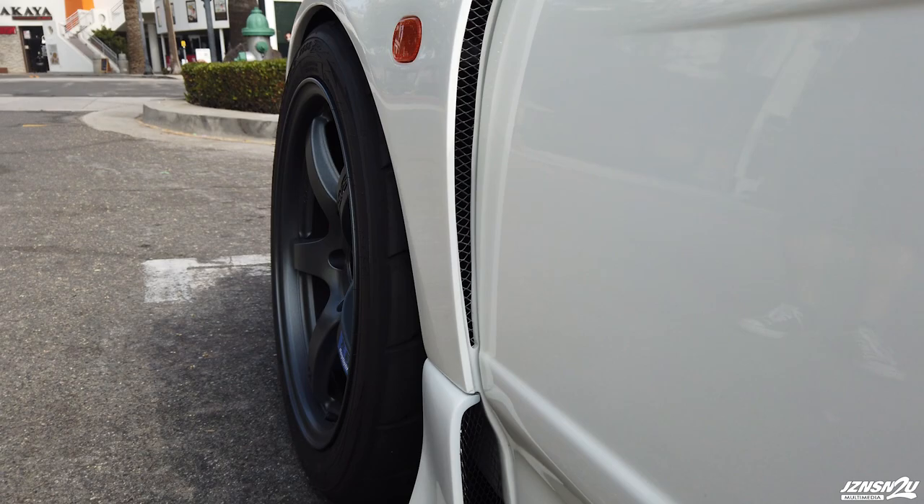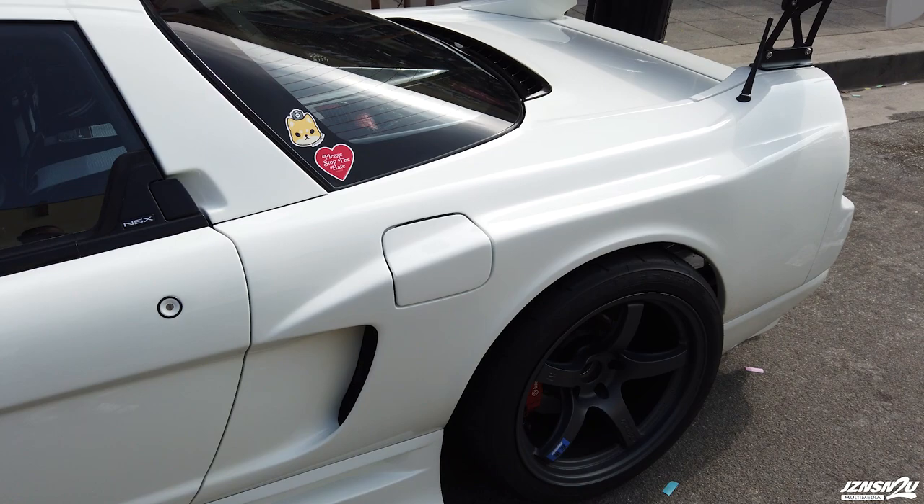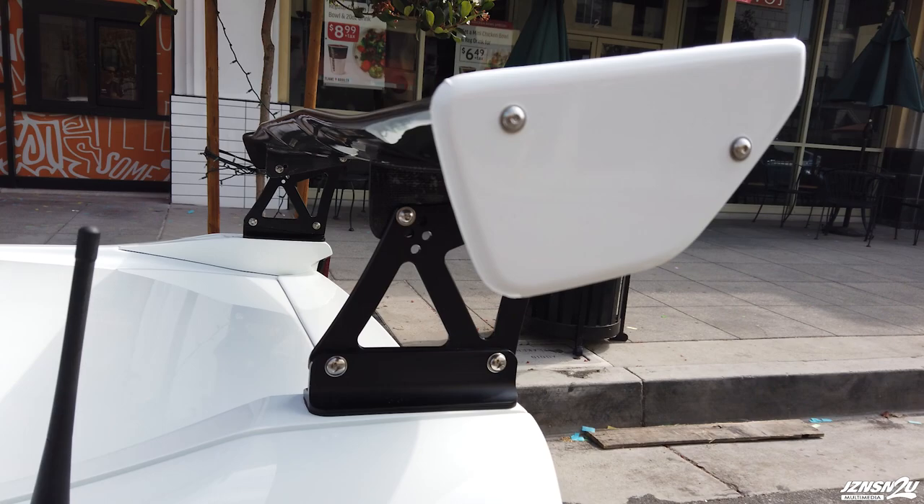It's got that slit and then it has the side blinker. The side skirts are by the same company, Root Chaos, and then it goes into a rear wide quarter panel from Root Chaos as well.